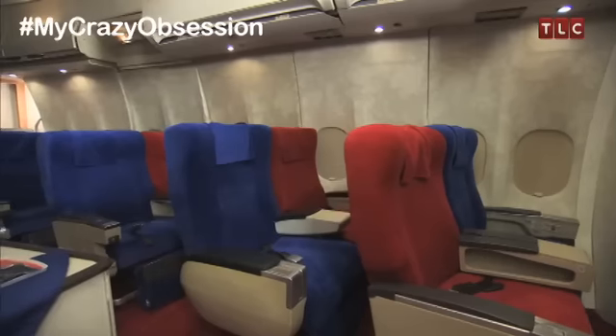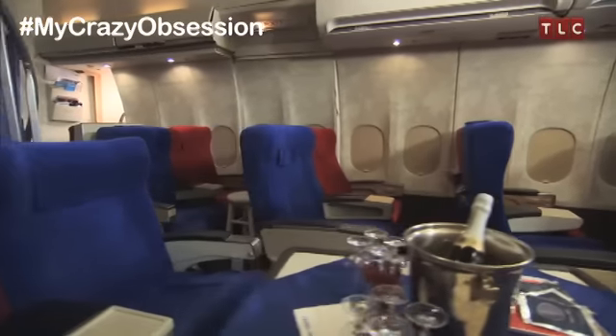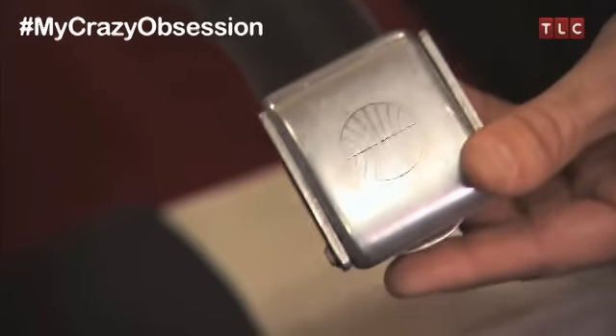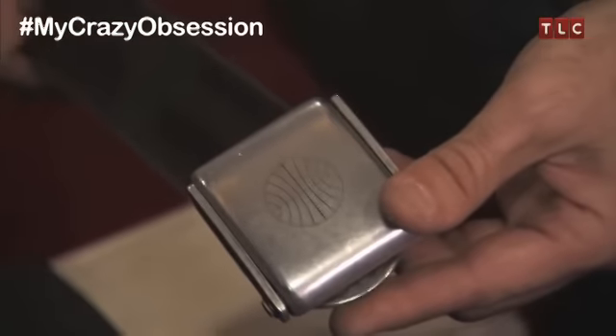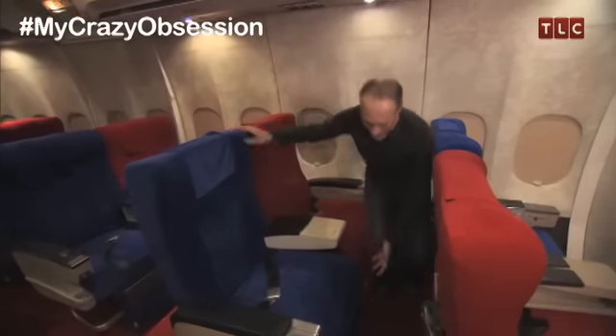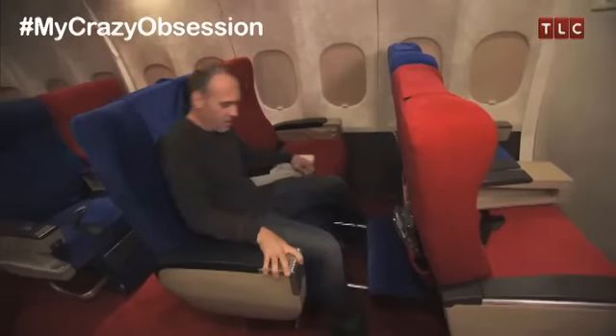Anthony's biggest challenge was searching the world for 18 matching first-class seats. And even though they are 30 years old, they are in perfect working condition. They actually have the Pan Am logo still on the seat belts. But by today's standards, no one would actually want a first-class seat like this — they were manual footrests that you had to pull out.